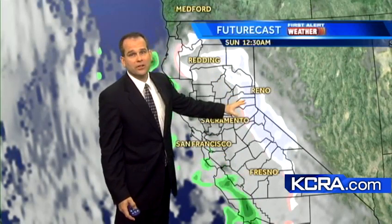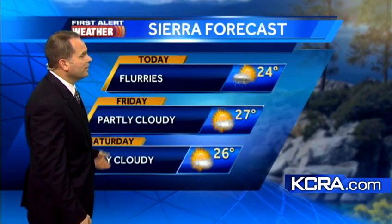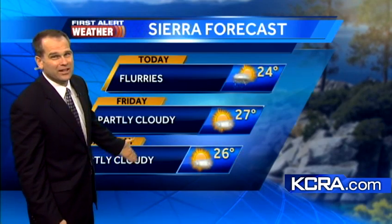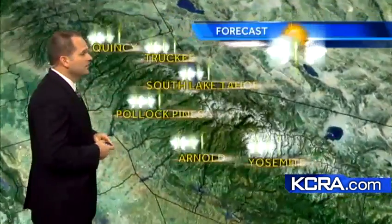That's early — around 12:30 in the morning — a little bit of snow. The Sierra forecast: today, a few flurries lingering that will be picking up through the afternoon. Friday, partly cloudy skies, 27 degrees. Partly cloudy on Saturday again. Sunday looks like the next chance for some accumulation of snowfall in the Sierra.